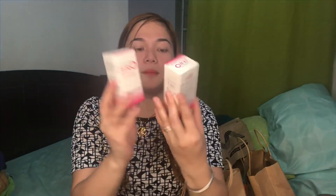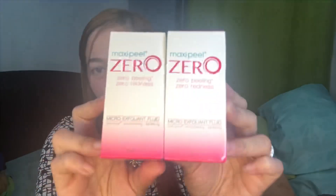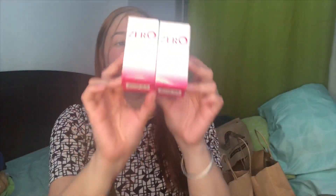This one is Maxipil Zero. So obviously wala naman ako kailangan ipil sa mukha ko. Hindi siya sa akin — sa friend ko siya. Nakisabay lang siya sa akin nung time na bumibili ako. Sabi nila maganda daw ito, hindi masyado mahakti.